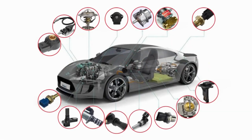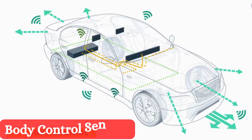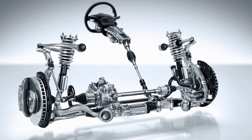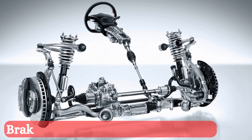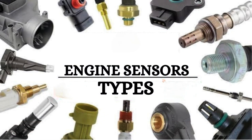The ECU utilizes the information of different sensors to adjust the ignition timing and fuel injection rate. Vehicle sensors are divided into three categories: engine control sensors, body control sensors, and sensors to control other components such as brakes, suspension, and transmission. Let's break down the most important types of car engine sensors and how they keep your ride in top shape.